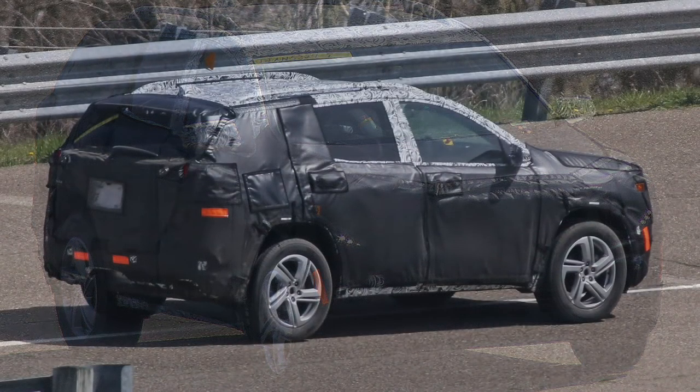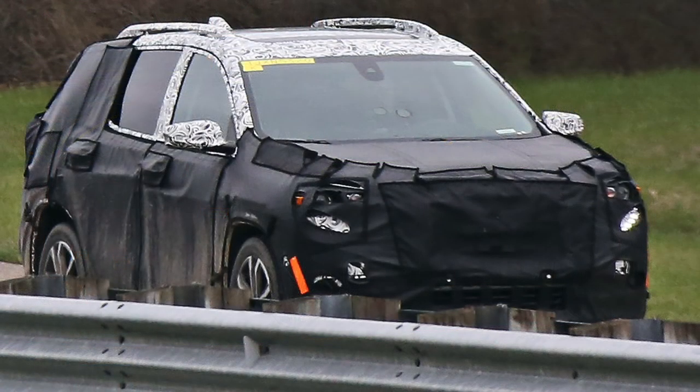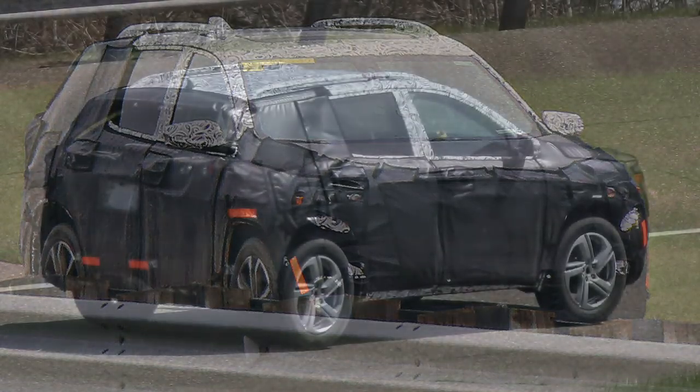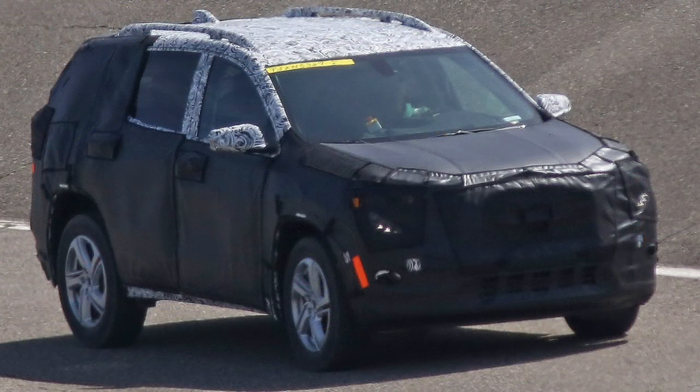The beltline seems to follow suit with the recently debuted Arcadia, where it rises towards the C-pillar. Unique LED strips up front also differentiate it from its platform-sharing siblings. Engines will more likely consist of a 2.5-liter four-cylinder and possibly a turbo four or small V6.